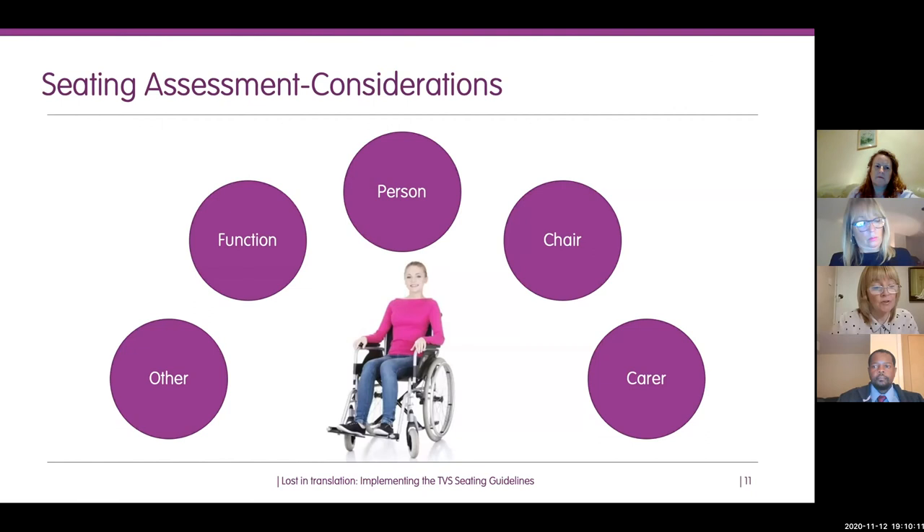Ask about the person's continence. Incontinence can increase the risk of skin breakdown in the buttock area, the top of the buttock crease, and the coccyx. Very importantly, consider the person's own opinion of the equipment — listen to their concerns and discuss them. It's all about collaboration with that person and getting it right first time.